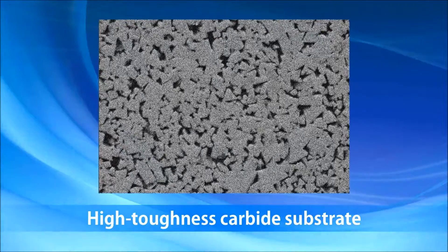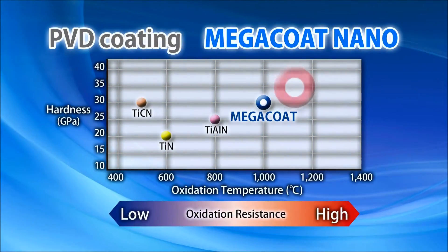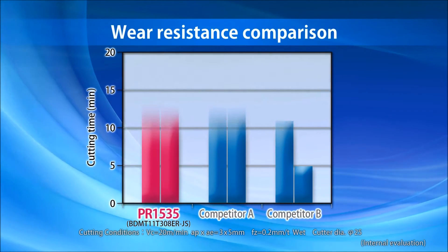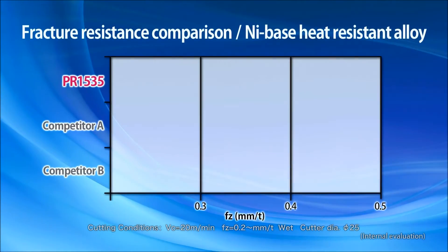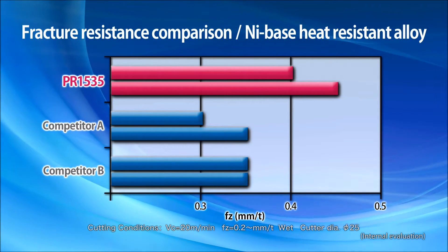PR1535's tough substrate prevents fracturing. Kyocera's specialized MegaCoat nano-coating technology provides greater wear resistance and stable machining of difficult-to-cut materials. PR1535 outperforms competitors with greater fracture resistance.